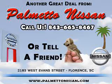Thank you for shopping Palmetto Nissan. Imagine driving this sapphire black 2010 Nissan Cube 1.8 S, equipped with a 4-cylinder engine and an automatic transmission.